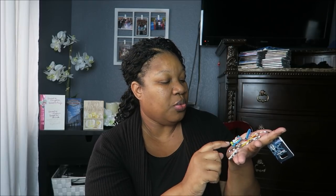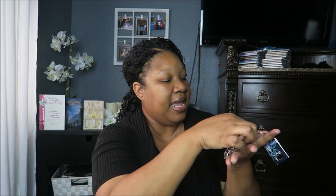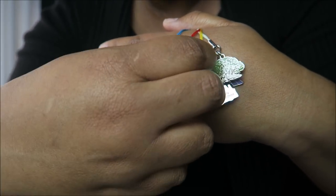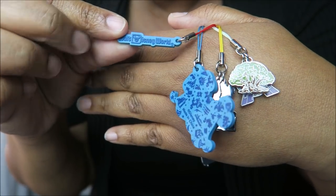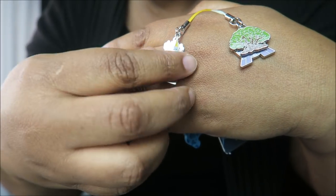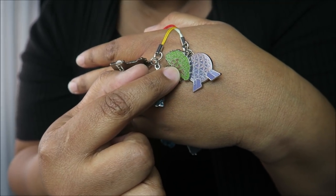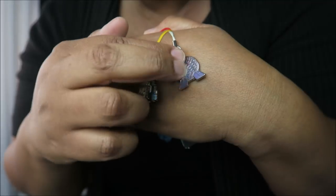And then I got this one with multiple icons on it. It's Minnie and Mickey, and it says Walt Disney World. There are four things on here, one to symbolize each park — Animal Kingdom, Epcot, Magic Kingdom, and Hollywood Studios. So we have Magic Kingdom, Hollywood Studios, the Tree of Life for Animal Kingdom, and Epcot.